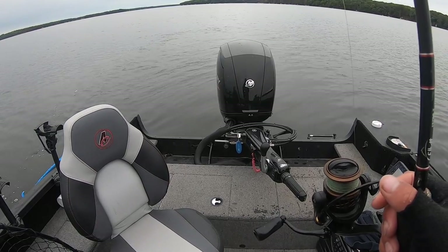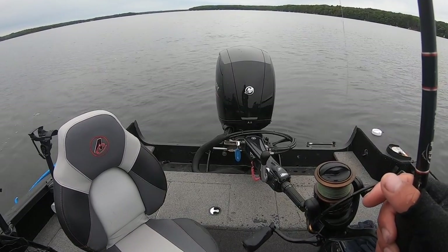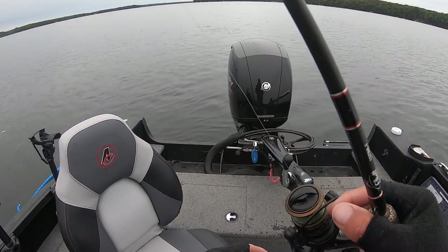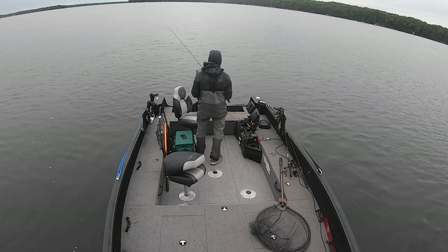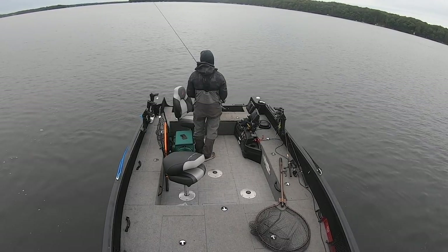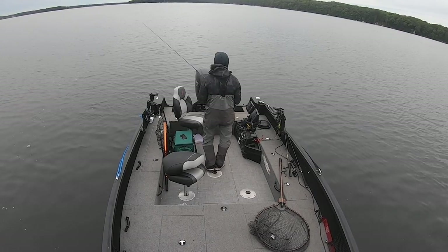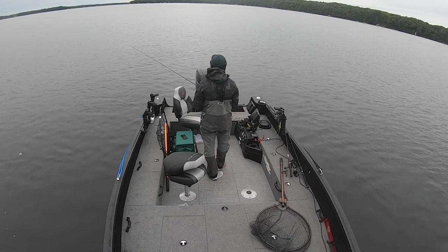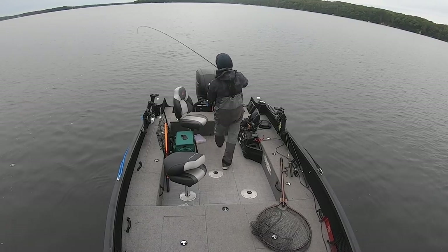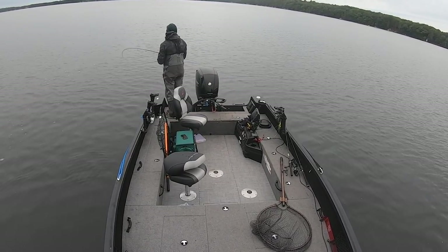All right, cast number one. Just pitching an eighth-ounce Kalen's Google Eye with a little sucker on it — that is going to be the plan. We're just going to do this until we catch a few of them. Oh my gosh, first cast! Just going to give him a second to eat, if I didn't already pull it out of his mouth. Fish on, first cast! Look at that — that's what I'm talking about. Fall is here.